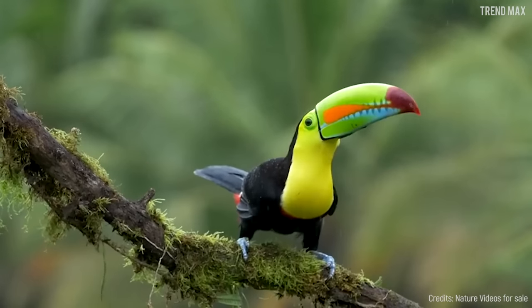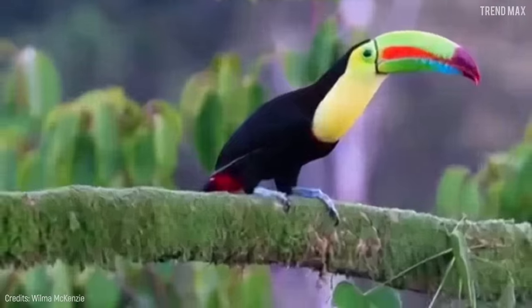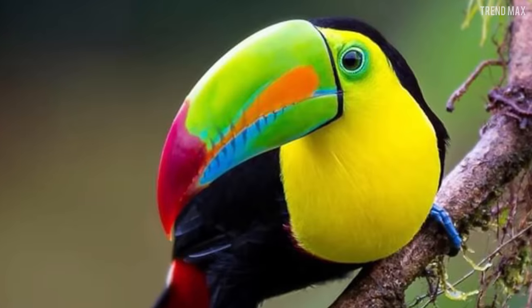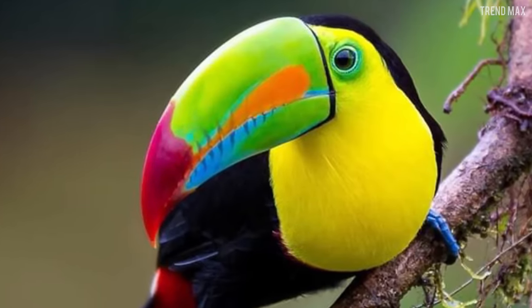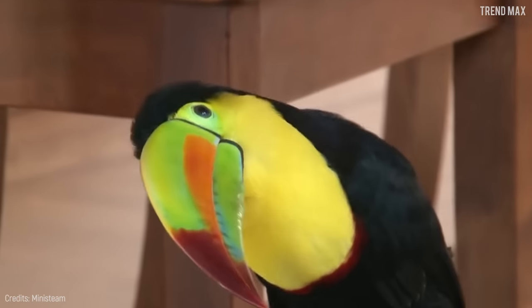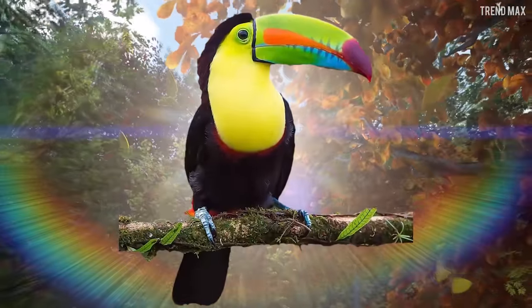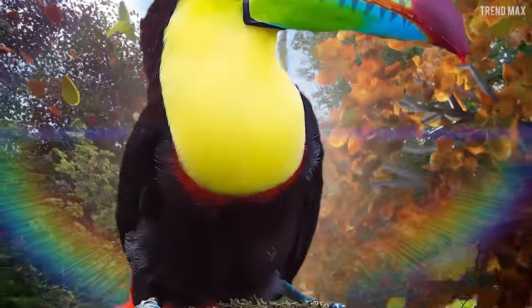This animal is also known as the royal toucan, and you just need to see it to understand why. Check those colors — there's green, light blue and red that gracefully blends together. The rest of its plumage doesn't fall behind. Before reaching the deep black on the rest of its body, it shows a bright yellow and has light blue feet.